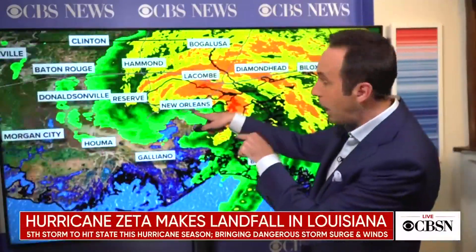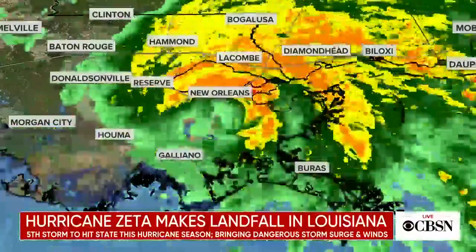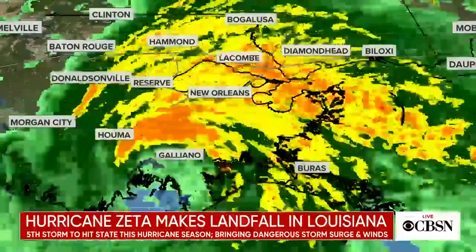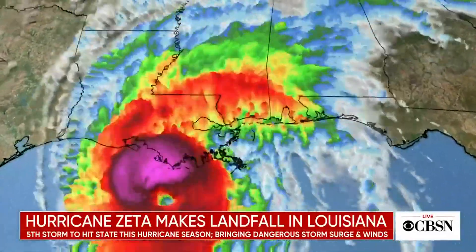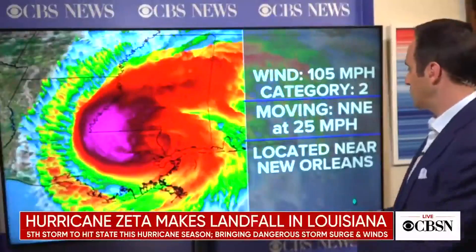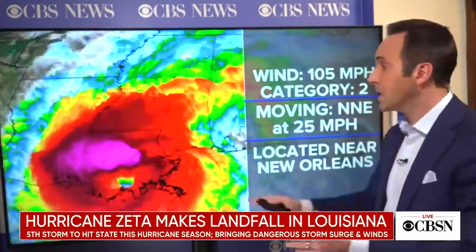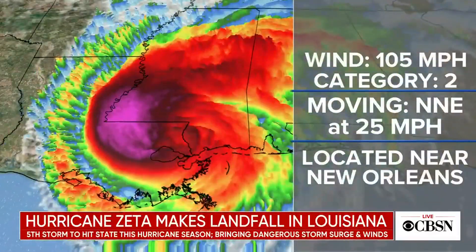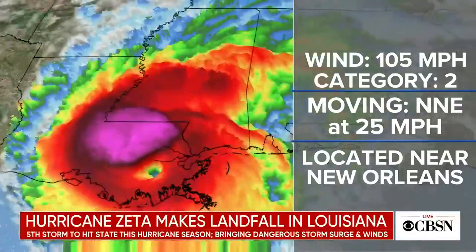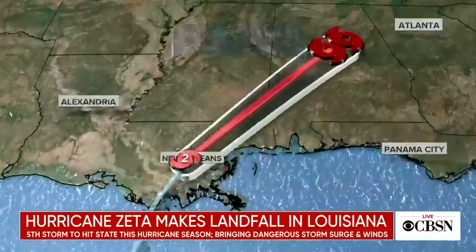The storm is located right on top of New Orleans, with the strongest winds on the eastern side. As it moves north, the strongest winds will be along the Mississippi coast. Wind gusts over 100 miles an hour are expected. Current stats show winds at 105 miles an hour — weakened just a bit, but moving so fast. Because of its rapid intensification at landfall, it will carry hurricane-force winds at least 50 miles inland.